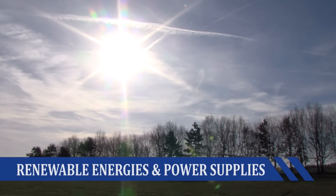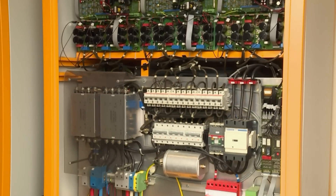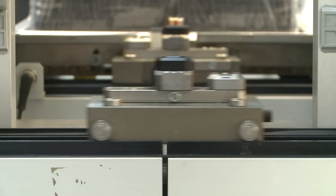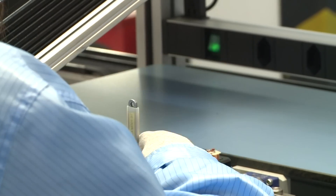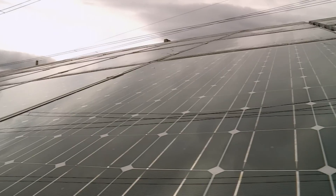In photovoltaic installations, CTSR transducers ensure the safety of equipment and people. LEM CAS, CASR and CKSR transducers control the flow and quality of energy injected into the grid.